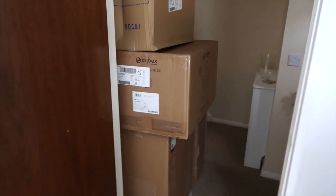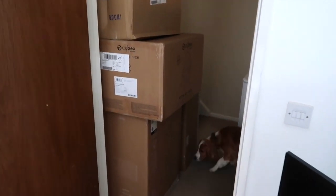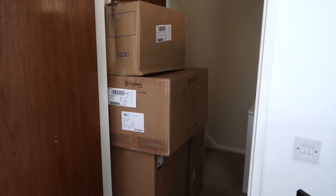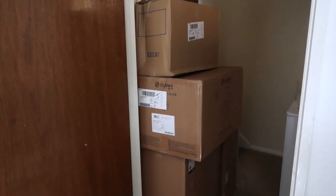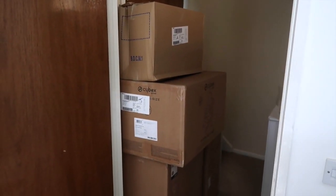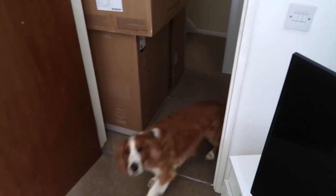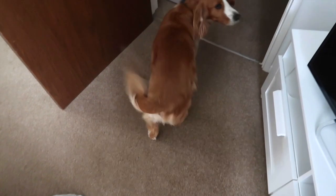So it was the pram delivery! Oh my goodness. I wasn't expecting so many boxes — literally four boxes. I think they can definitely stay there until Carl gets home on Thursday, and he can do all the humping and dumping and get everything out. So — exciting! Arnie, you excited? What is it? What's going on? Is that your little brother's pram? You've got no idea, have you?